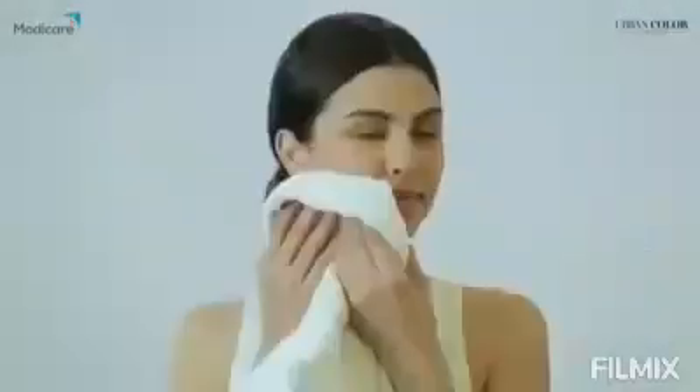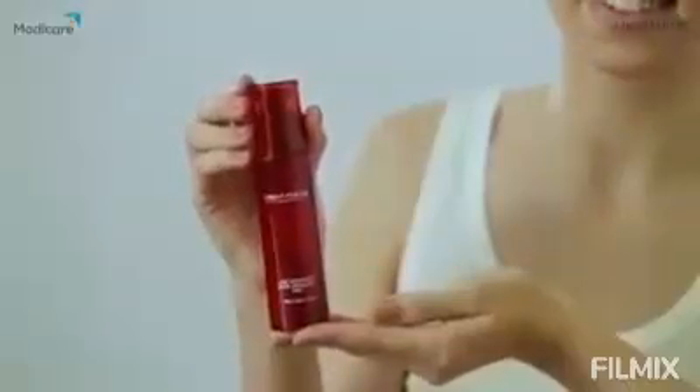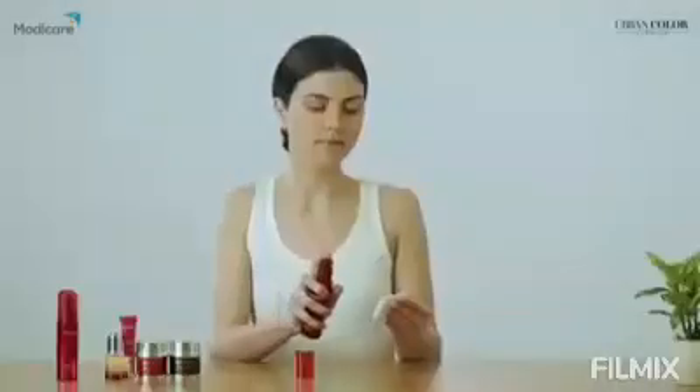Next up is the Pore Minimizing Mist, which refreshes and soothes the skin without drying. Hold the bottle about eight centimeters away and spray once or twice, allowing the mist to settle on your skin. Alternatively, spray it on a cotton pad and gently dab all over your face. It minimizes pores with regular use.